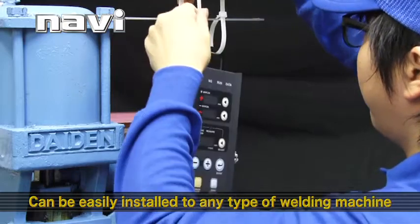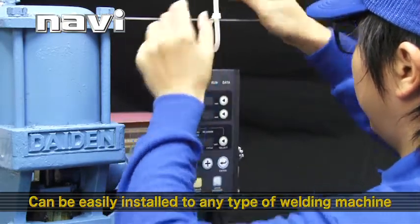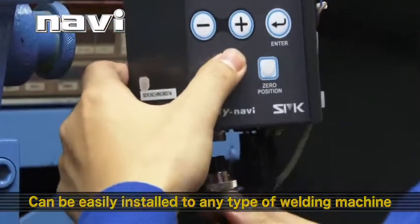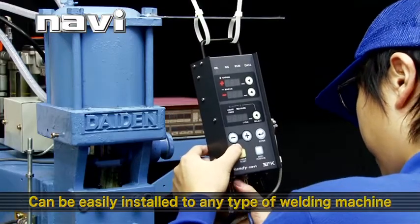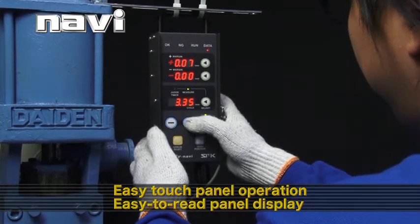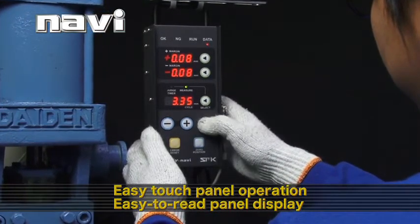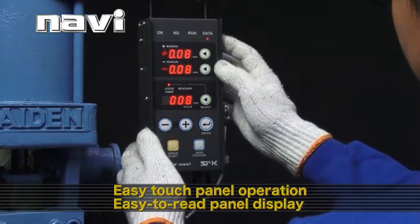Other excellent features of the Navi include easy installation and operation. Anybody can easily install the product onto a welding machine and enjoy its superb performance. It features an easy-to-read panel display that enables easy touch panel operation. Easy operation means better, stable quality and higher productivity.